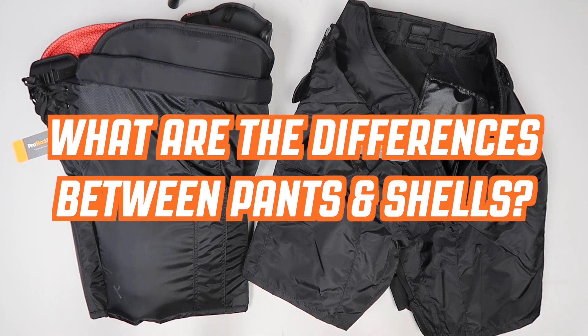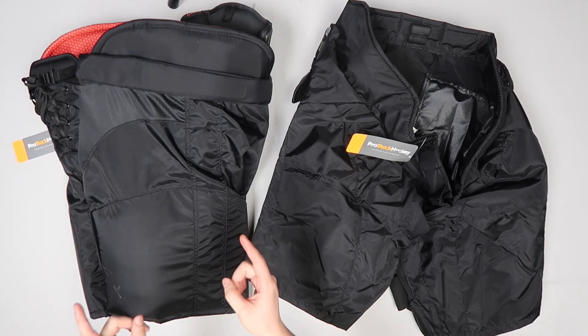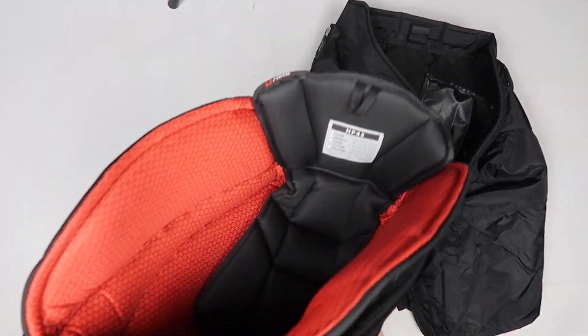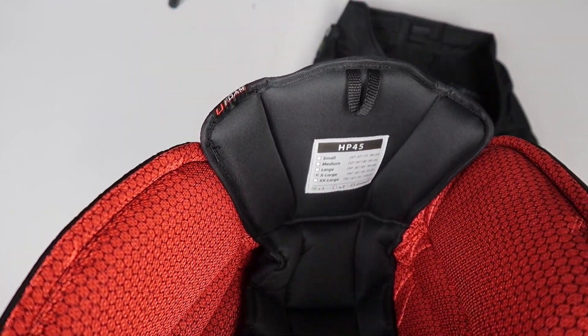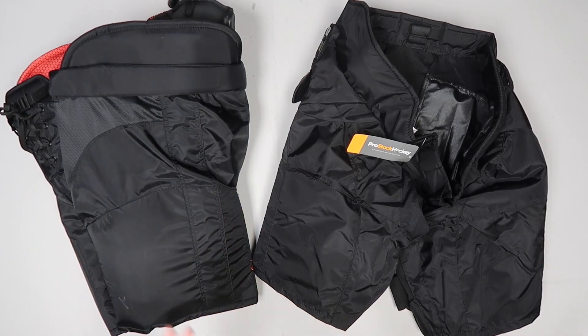Questions like: what are the differences between pants and shells? If you're a defenseman or the type of player that tends to get in front of a lot of errant sticks and pucks, I would definitely recommend going with a one-piece construction pant, much like this CCM HP 45 that you see here. These are going to offer you top of the line protection and they're going to last you a long time.